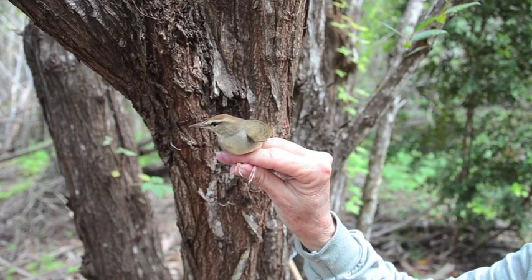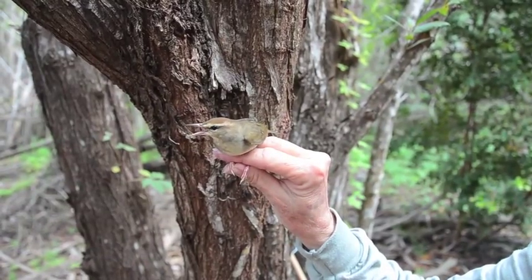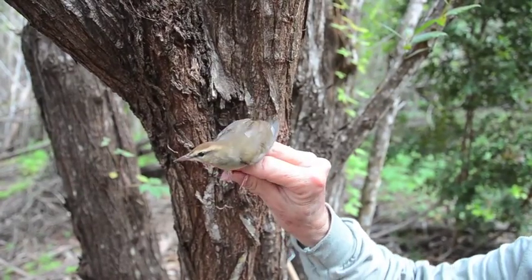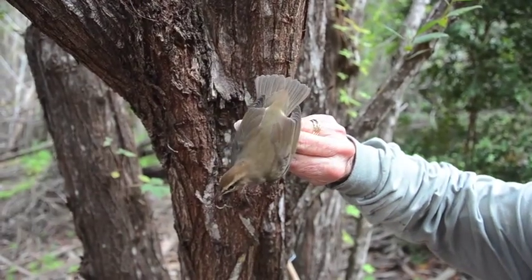At this particular banding station, this bird is number 24 for the season, which is a record breaker. The most we've ever banded in one season has been 23, so this is number 24 setting a new record.